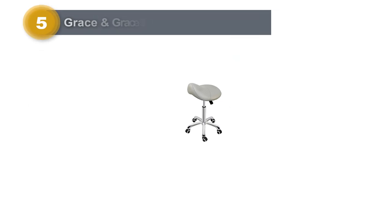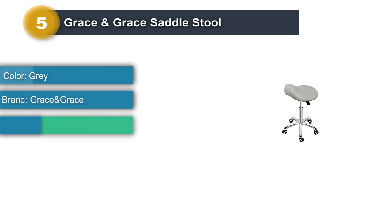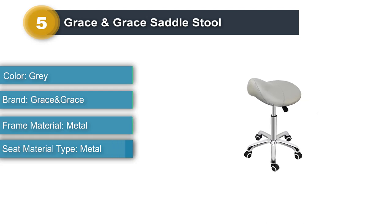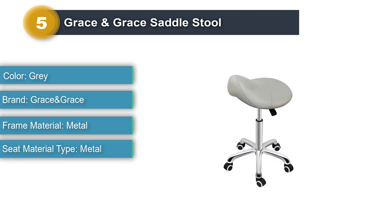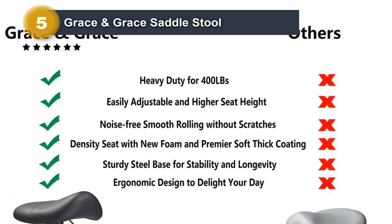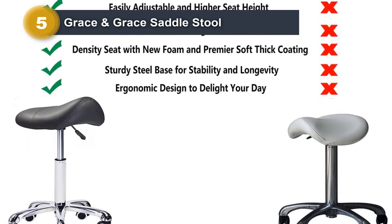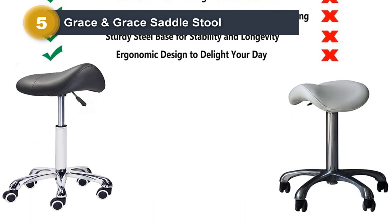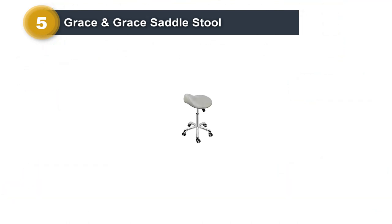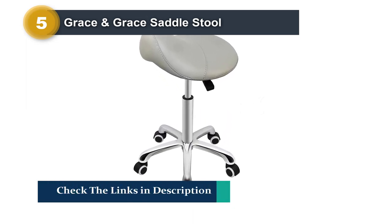Number 5: Grace & Grace Saddle Stool. The Grace & Grace Professional Saddle Stool is a comfortable saddle stool available in four color options: classic black, gray, light green, and light purple. The cushion is made of dense sponge coated with PVC leather for comfort. The build features elegant stitching for a premium, minimal look. It has a load-bearing capacity of 400 pounds, and the high-performance metal base includes a 360-degree rotation function.